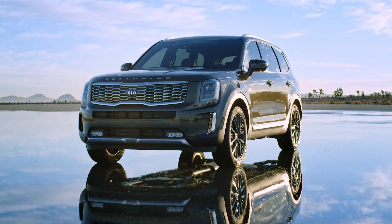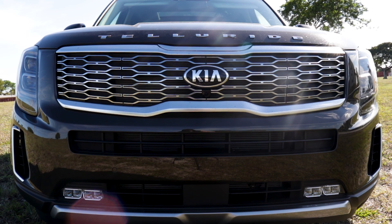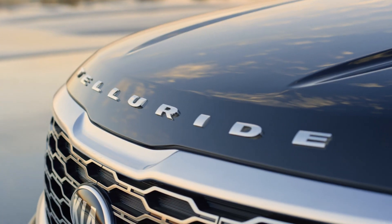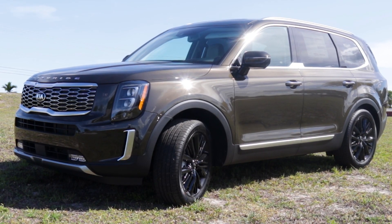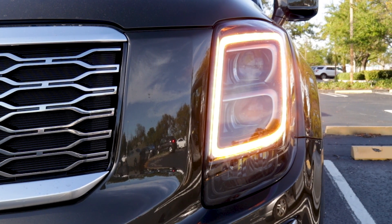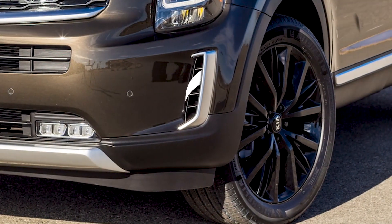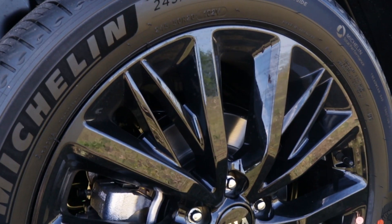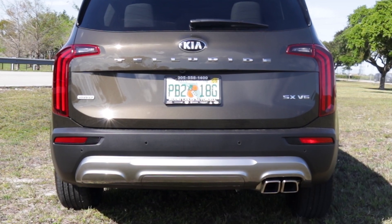On the outside, the tiger nose grille just jumps out at you, which Kia says is here to stay, already showing up on the K900, Stinger, and even the Rio. The Telluride lettering across the hood adds to its boldness. The SX all-wheel drive package includes LED low beam headlights and fog lights. The side vents are real and functional, helping with aerodynamics. The 20-inch black finished alloy wheels give the vehicle a really sharp look, as does the dual exhaust setup in the back.